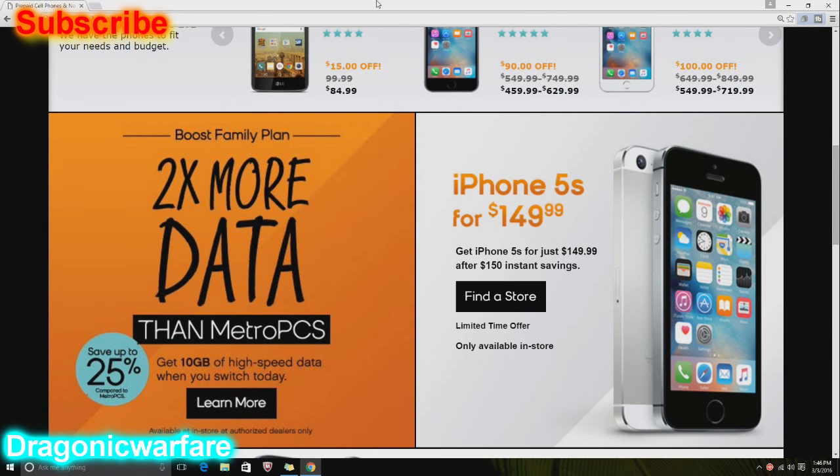Hi guys, what is up? So happy day, happy early day today basically. Today we are going to be talking about a subject that I have been looking for for a long, long time, especially with Boost Mobile and helping people out.